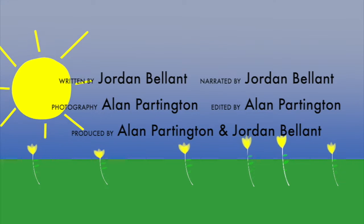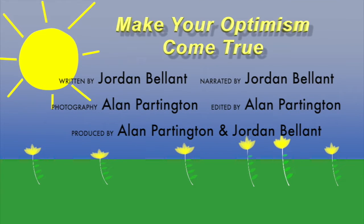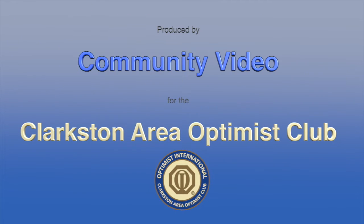That's all for this episode, but we've got more to share with you next time on Make Your Optimism Come True, made possible by the Clarkston Area Optimist Club.